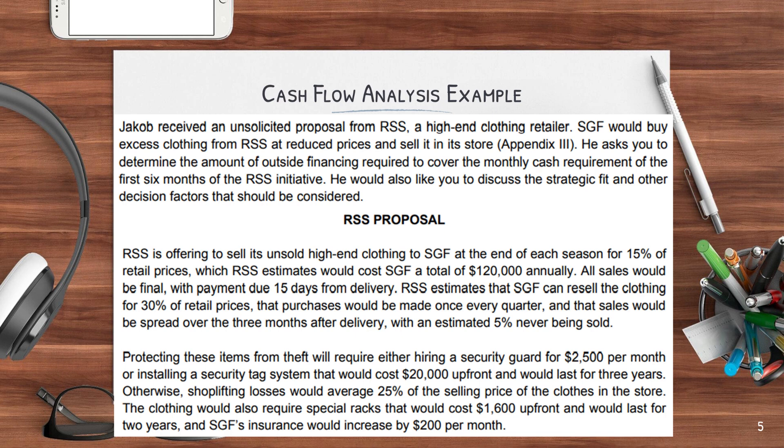In Appendix 3, RSS is offering to sell its unsold high-end clothing to SGF at the end of each season for 15% of the retail price, which RSS estimates would cost SGF a total of $120,000 annually. All sales would be final with payment due 15 days from delivery. RSS estimates that SGF can resell the clothing for 30% of the retail price, that purchases would be made once every quarter, and that sales would be spread over the three months after delivery, with an estimated 5% never being sold. Protecting these items from theft will require either hiring a security guard for $2,500 per month, or installing a security tag system that would cost $20,000 up front and would last for three years. Otherwise, shoplifting losses would average 25% of the selling price. The clothing would also require special racks that would cost $1,600 up front and would last for two years, and SGF's insurance would increase by $200 per month.